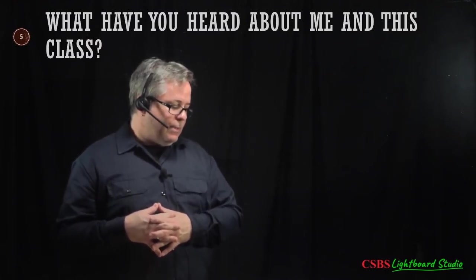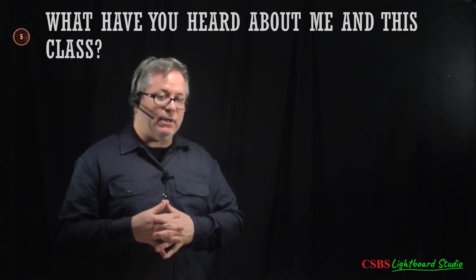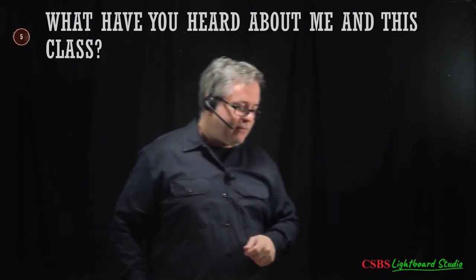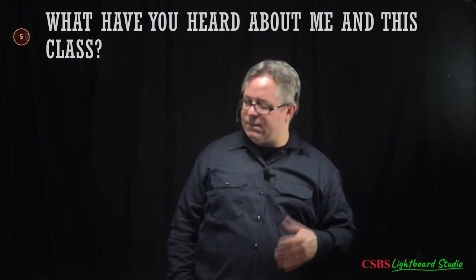The biggest complaint in my evaluations is that I go too fast. I'll try not to do that, but if I do, please let me know.